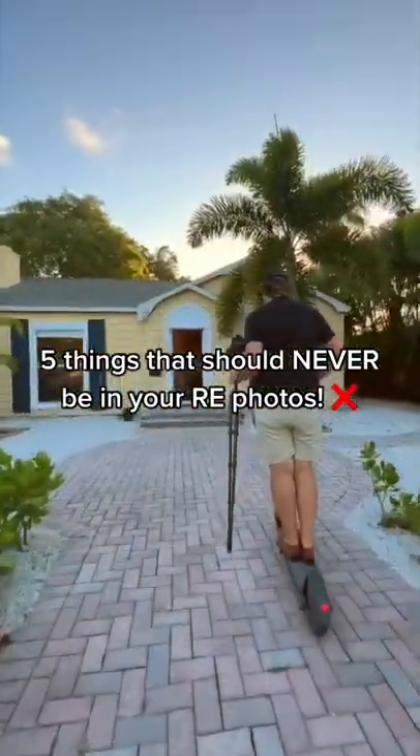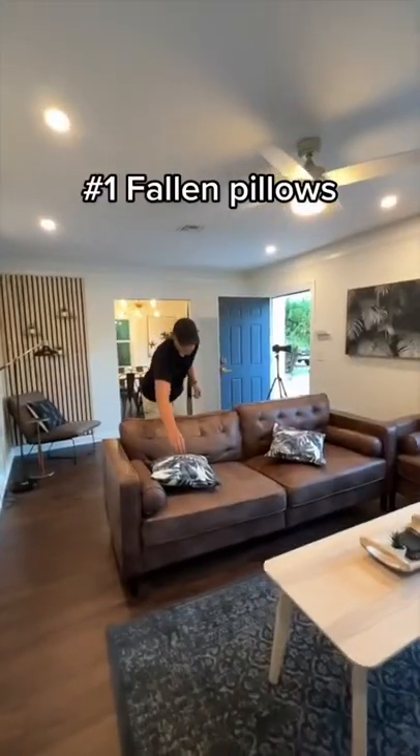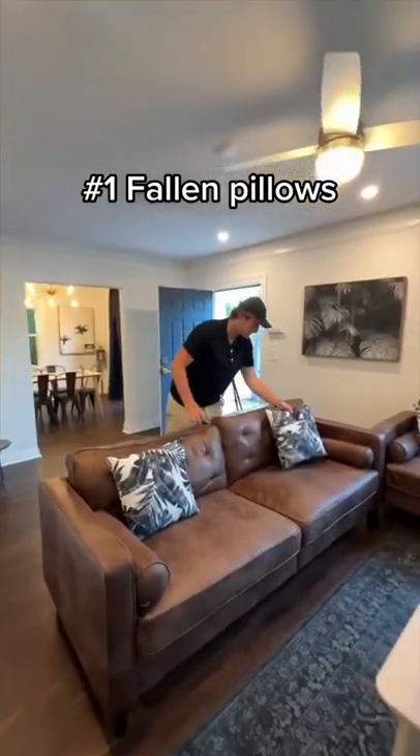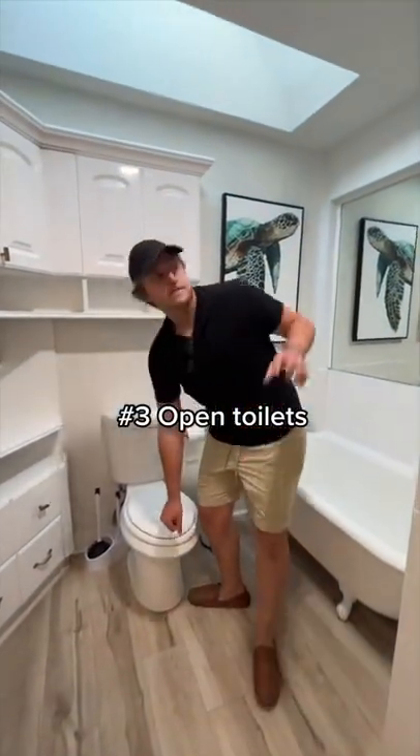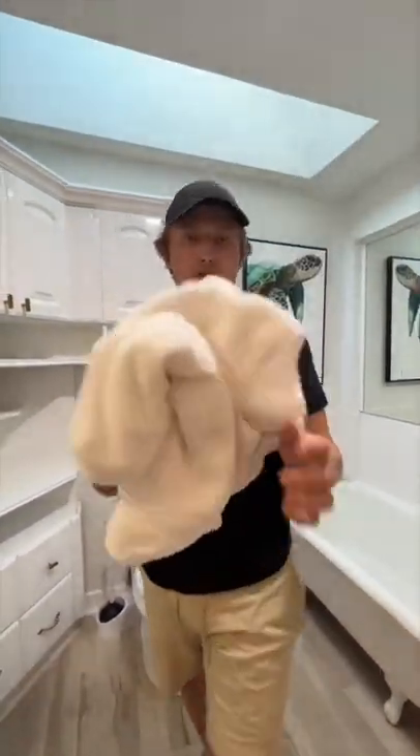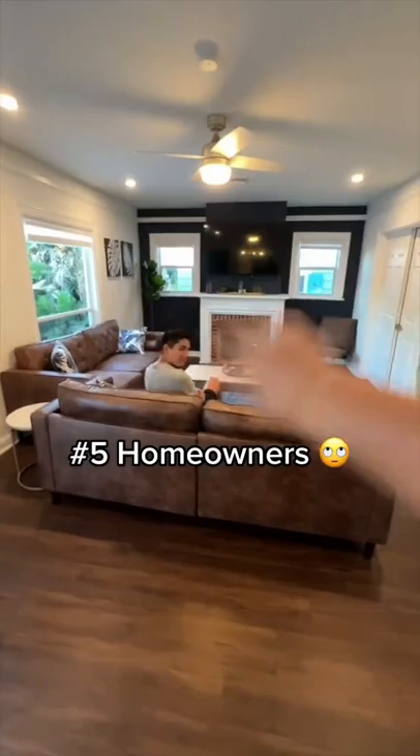Five things you should make sure are never in your real estate photos. Number one: falling down pillows — super easy to miss and look awful in the final photos. Number two: trash cans — absolutely never let one show up in your photos. Same deal with toilet seats and nasty used towels. And lastly, the homeowner — they're literally in every single photo.